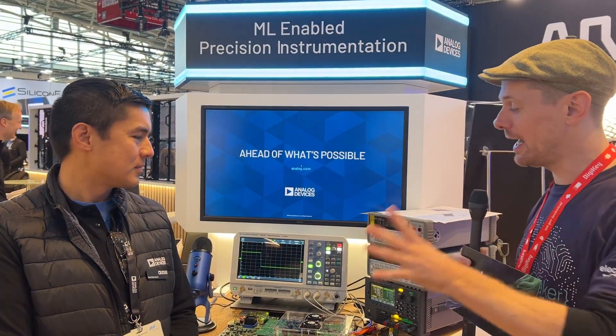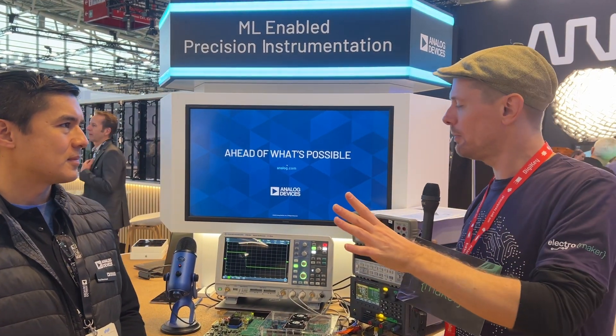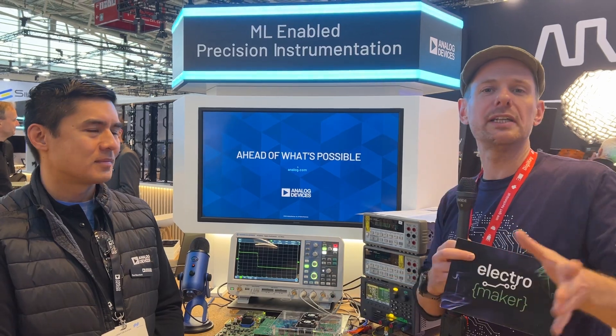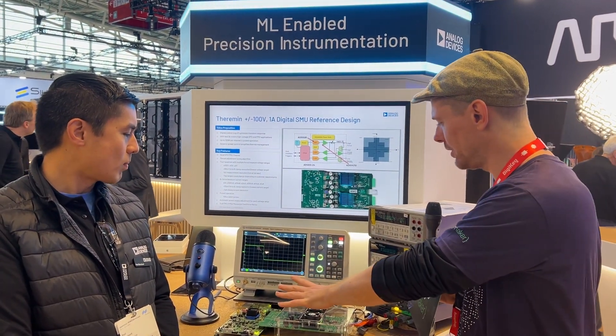We are here with Analog Devices at Electronica 2024 in Munich, and what we have here is a high-precision power supply for the desktop with a difference. I'm joined by Paul, who's going to take us through the hardware here and what each part of it does. There is a bit of a twist to it, but before we get to that, what are we looking at just here?